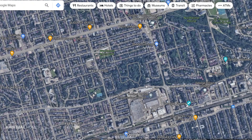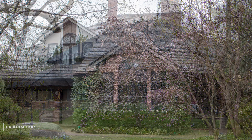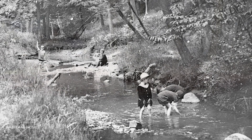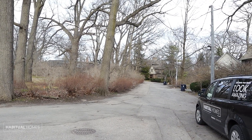Nestled in the heart of Toronto, Witchwood Park is a picturesque neighborhood known for its rich history and stunning architecture. Many of the homes in this charming enclave date back to the early 20th century, showcasing unique details that speak to past craftsmanship.